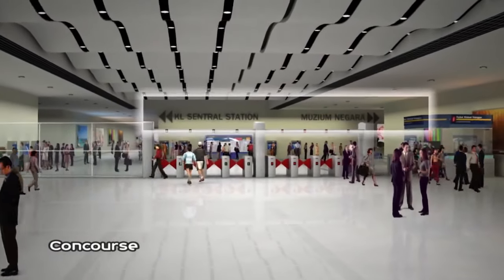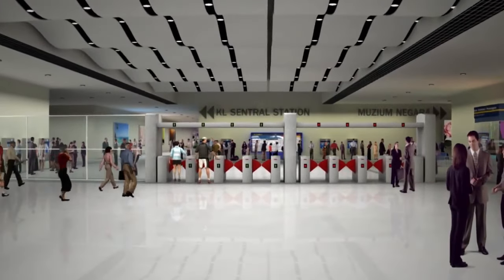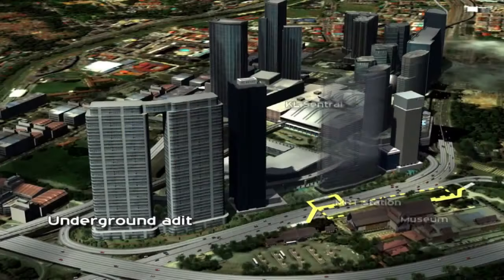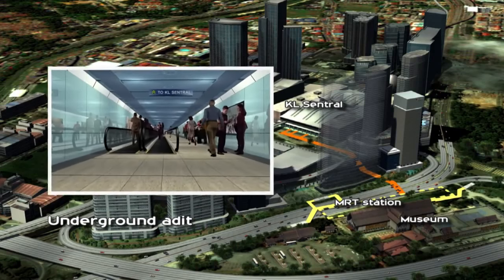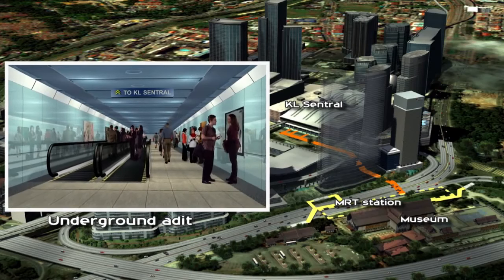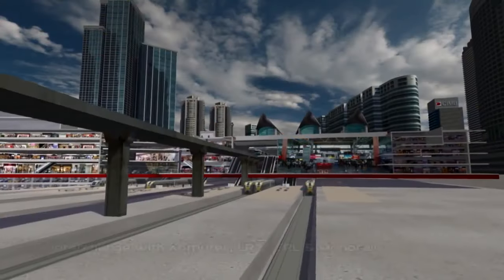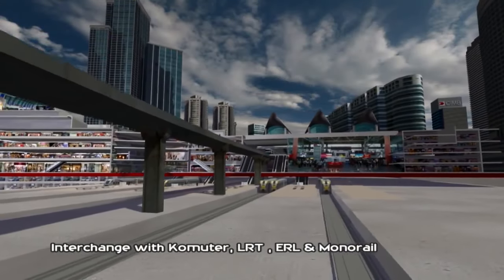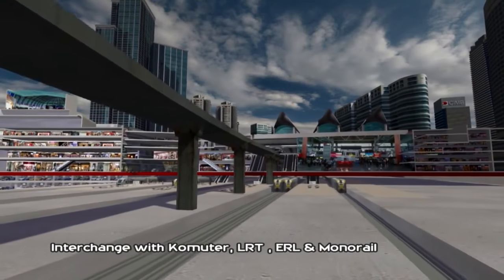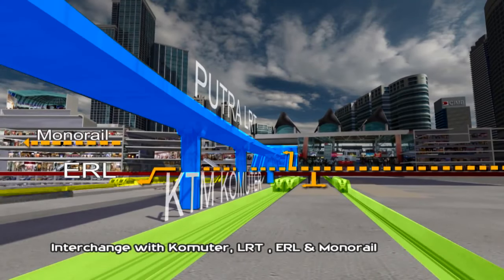Direct connection to KL Central and Museum Negara. These will be well-lit and air-conditioned, and some equipped with travelators, offering a comfortable walk in a safe environment. Provides easy transfer with existing railway lines — a major rail hub with commuter, LRT, ERL and monorail.